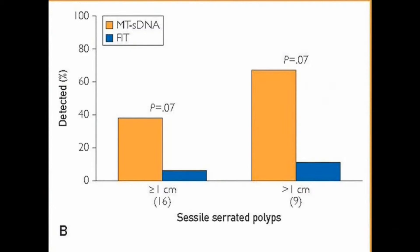one can see that the stool DNA test detected about 67% of those polyps larger than one centimeter, compared to just 11% by FIT. Quite a striking difference.